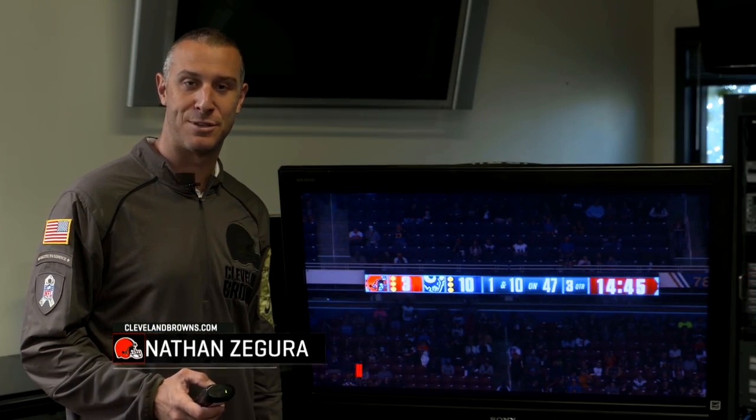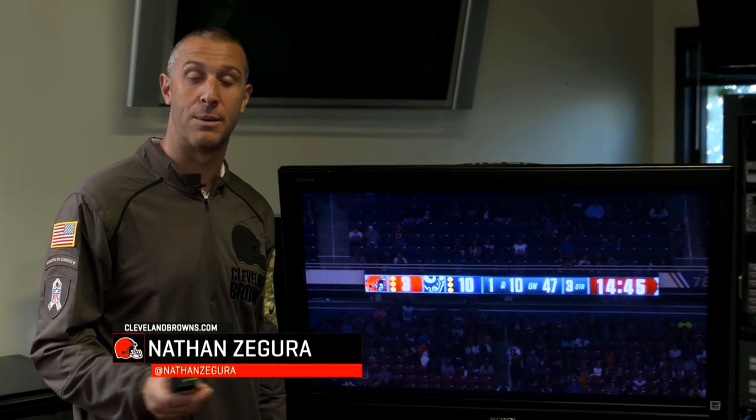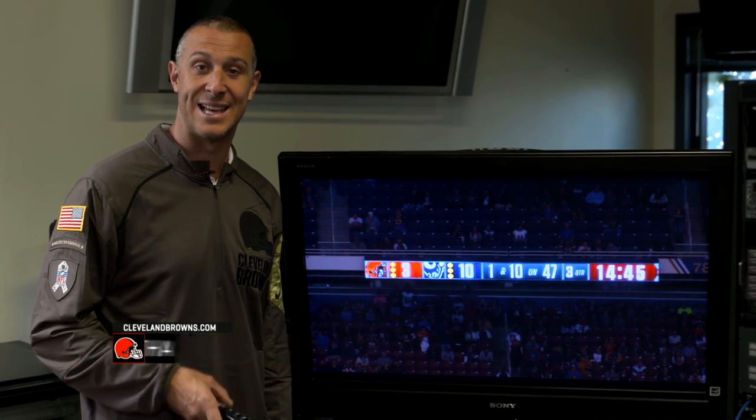What's up Dog Pound, Nathan Zagura here. It is time to go inside the film room and we're going to break down Robert Turbin's 22-yard run against the St. Louis Rams.